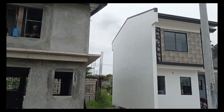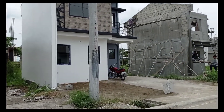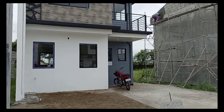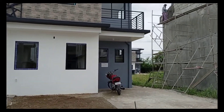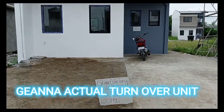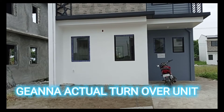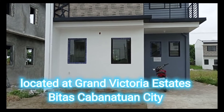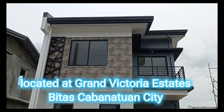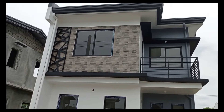Ito, halos tapos na, ano? Ganda na yun to. Tapos na, oh. Tapos na ito, ano? Tapos, as in, tapos na, ano? Ganda. Ito po yung isang example na, ano? Actual turnover unit, delivered unit. Tapos na po siya, oh.